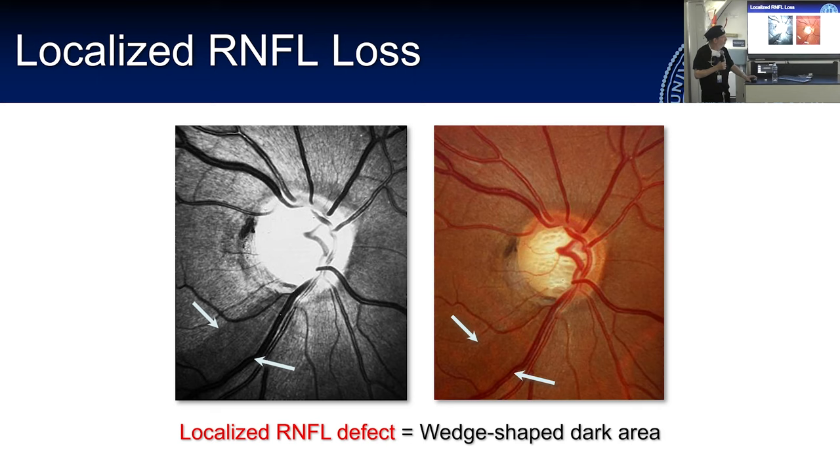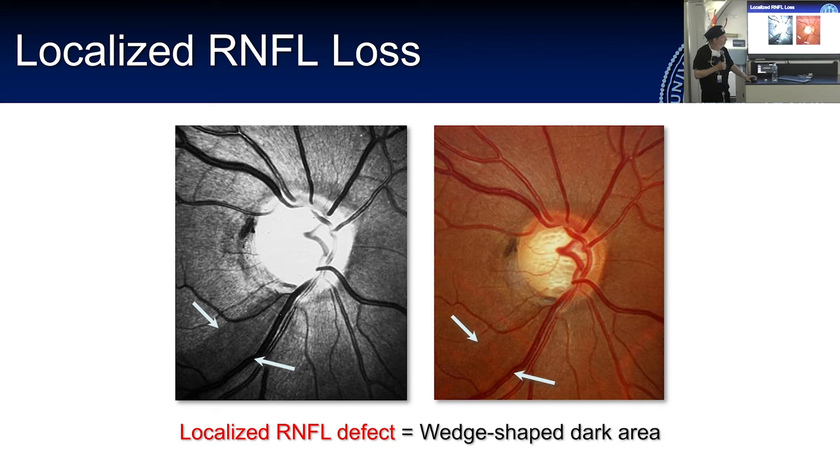A localized RNFL defect inferiorly would correlate to a superior arcuate scotoma in the visual field. One of the nice things about glaucoma is that most of the time there's beautiful anatomic and functional correlation between what you see on clinical exam, on perimetry, and on OCT if you have access to that technology.